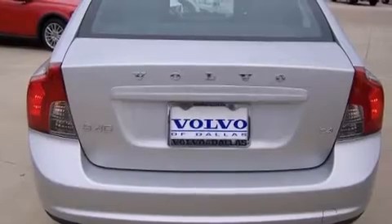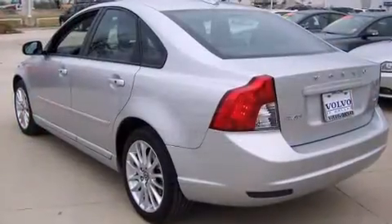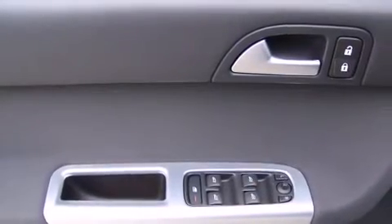Volvo prioritized fit and finish as evidenced by front and rear reading lights, variably intermittent wipers, a trip computer, front fog lights, and remote keyless entry. Everything is where it ought to be, from the dashboard controls to the door locks and window controls.